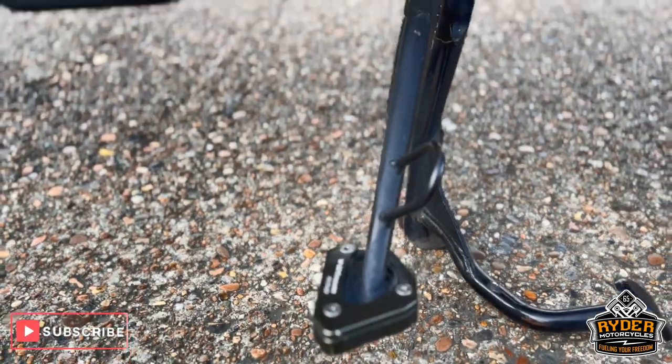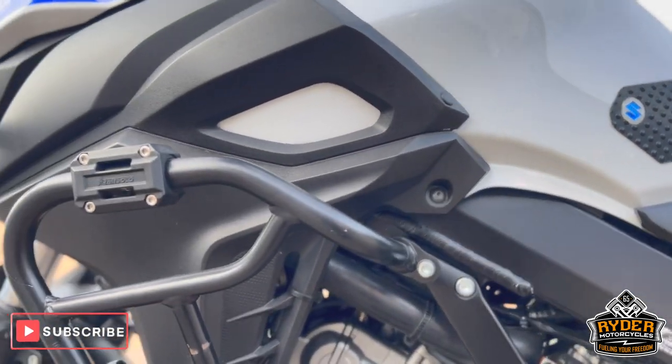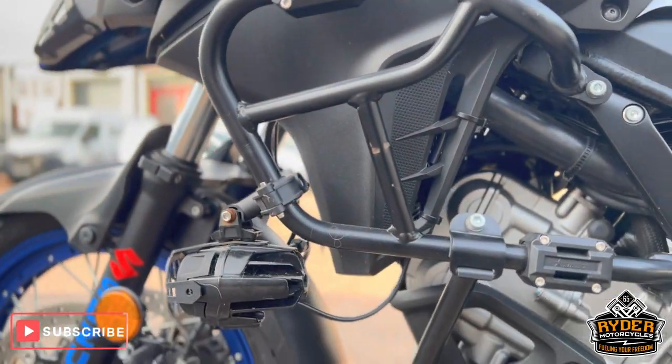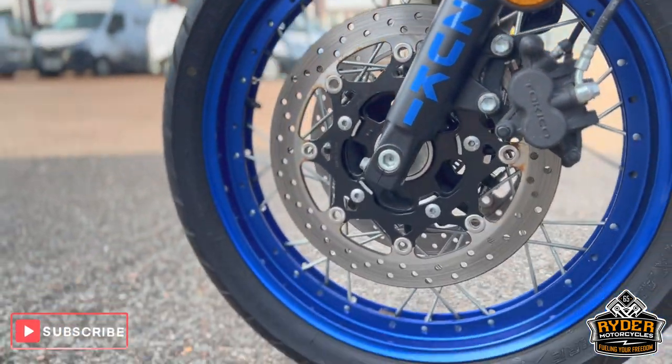It does have a bigger foot on the side stand. All the crash protection on the side is nice and intact. Again there's a spotlight, and the wheel on this side is nice.